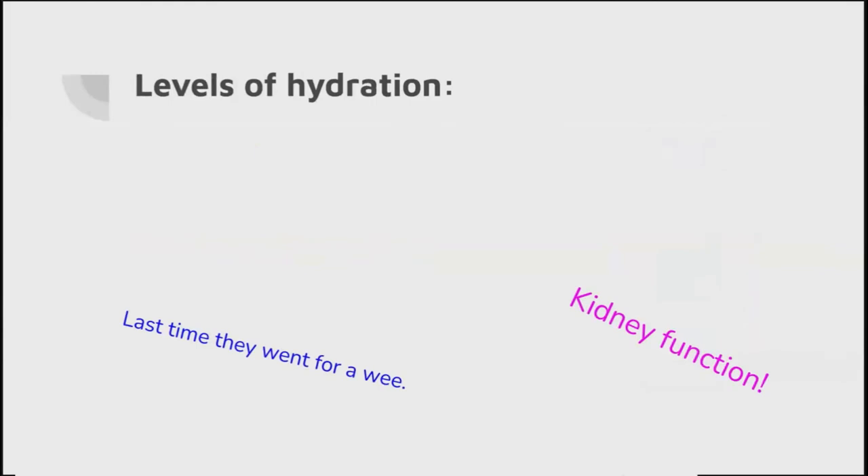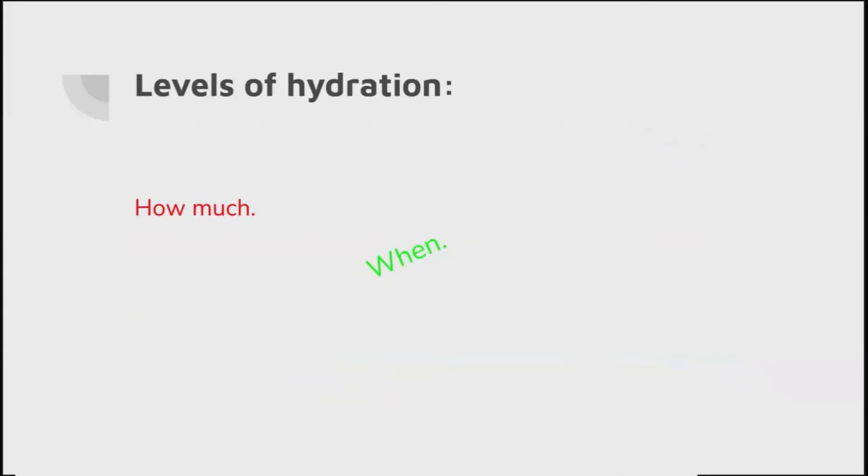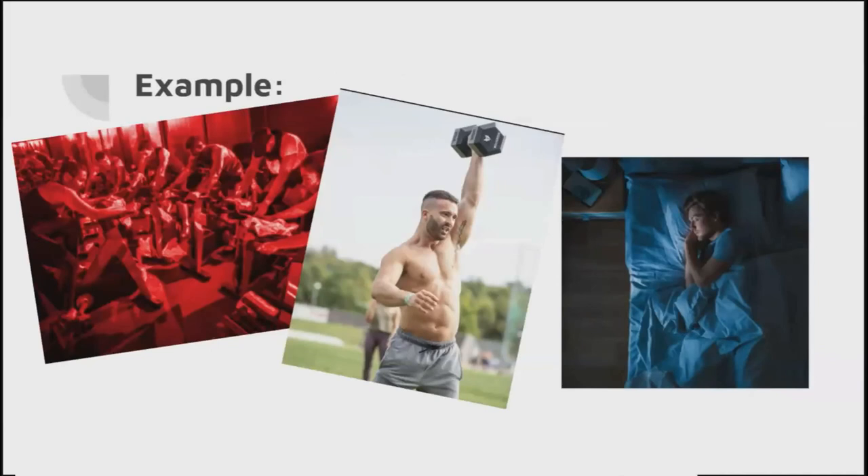We need to consider their kidney function, the last time they went for a wee, how much they've drunk - little Mrs Miggins may only have three cups of tea a day, and not all fluid intake is through water, but that's where we're going to get the larger chunks. How many ready meals do the elderly have that probably aren't very well hydrated? And when did they last drink? These are all really strong considerations to take into account pre-hospitally. The sleeping case is quite obvious - pressure directly on the arm. The exercise groups all had one thing in common: they were all deemed to be dehydrated or mildly dehydrated before they started exercising.